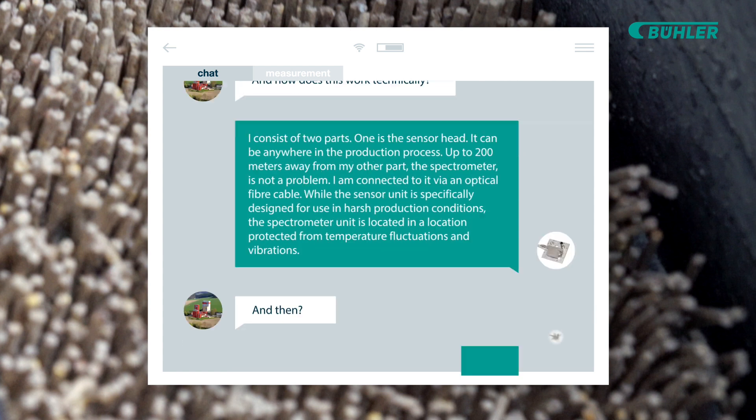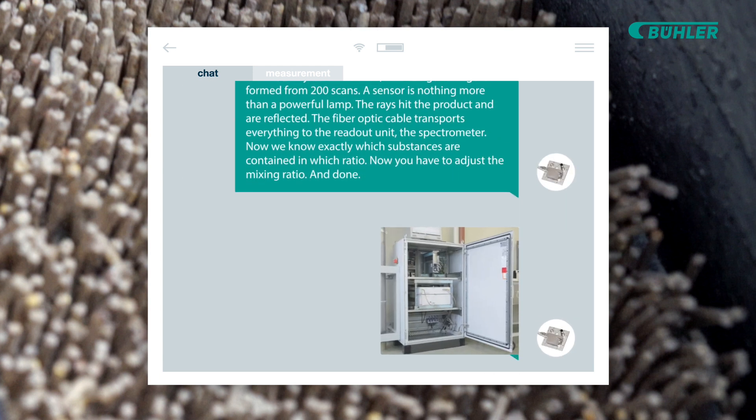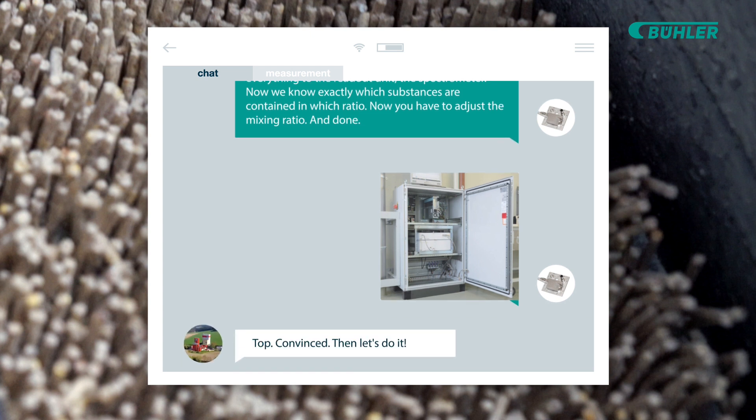And then? I take an infrared spectra and read out the individual values. Every three seconds, an averaged image is formed from 200 scans. A sensor is nothing more than a powerful lamp. The rays hit the product and are reflected. The fiber optic cable transports everything to the read-out unit, the spectrometer. Now we know exactly which substances are contained in which ratio. Now you have to adjust the mixing ratio and done. Convinced? Then let's do it.